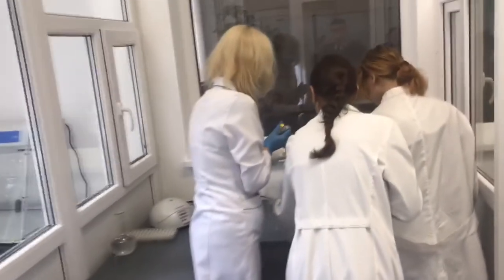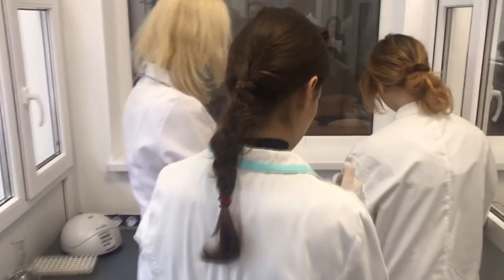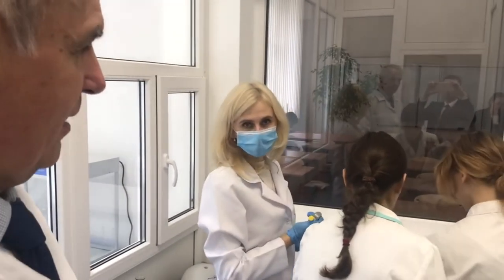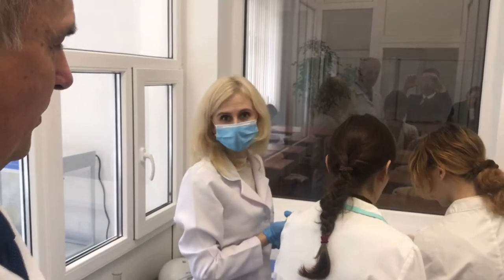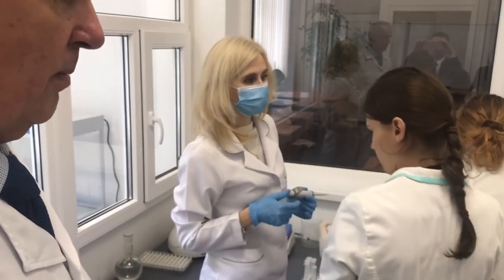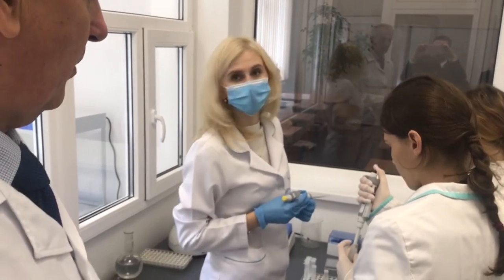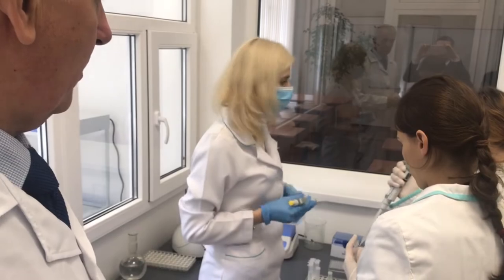Natalia and students are working on DNA isolation. Students have to isolate DNA from biological material which will then be loaded into the amplifier in another department, where amplification of the already isolated DNA will be performed.